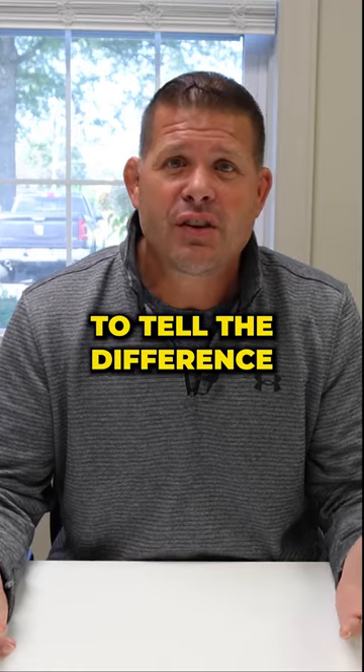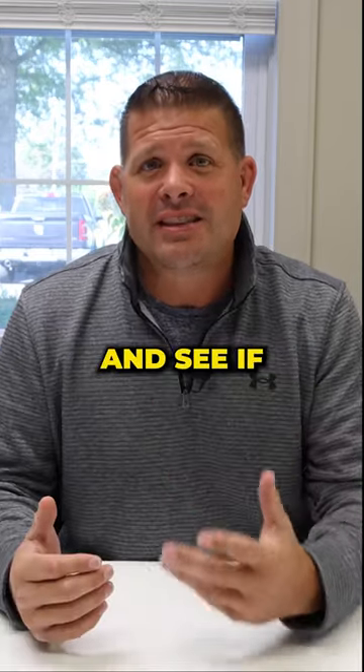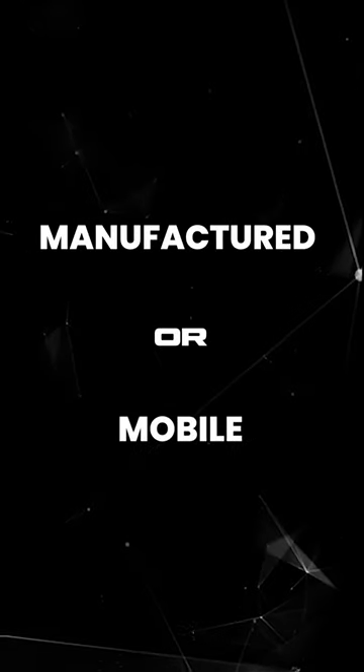The only way to tell the difference is to walk below the home. You have to get underneath the home and see if there's a metal frame holding it up or not. If there's a metal frame holding up the home, then it's a manufactured or mobile home.